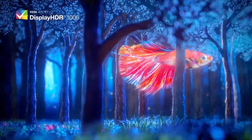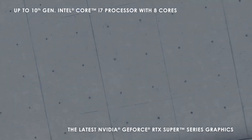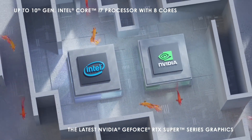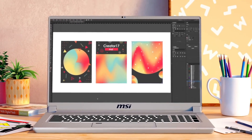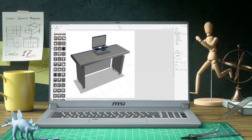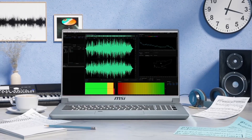it delivers true-to-life colors, deep blacks, and HDR 1000 for a cinematic viewing experience. This laptop is a powerhouse, driven by the latest Intel Core i9 processor and NVIDIA GeForce RTX 3080 graphics, ensuring seamless rendering, 3D modeling, and content creation.